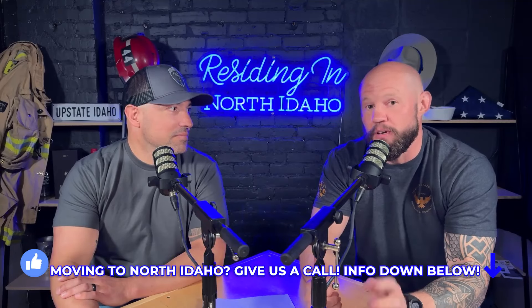Thank you guys for joining us. I hope you got some excellent information about buying vacant land here in North Idaho. Dave and I do these deals all the time and we would love to help you if that's your dream. Give us a call, text, or email and we'll help you make that smooth move right here to North Idaho.